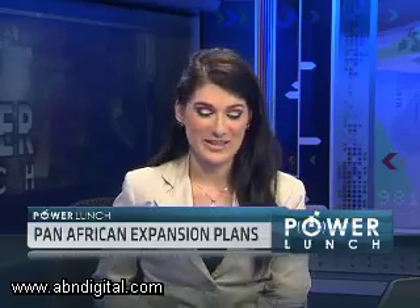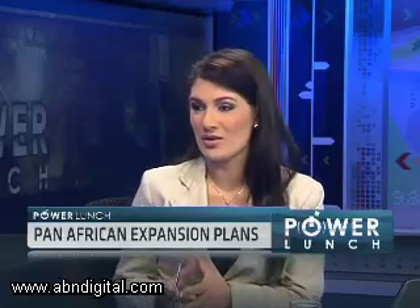Jan Nelson, the CEO of Pan-African, joins me now in studio. How long have you been working on this project? Clearly it is going to be a very low-cost, high-margin business going forward.